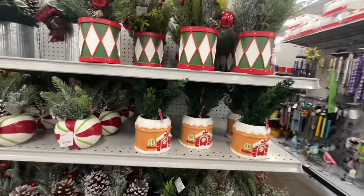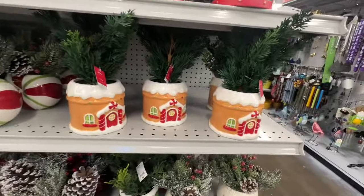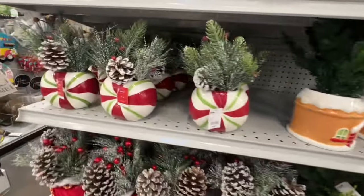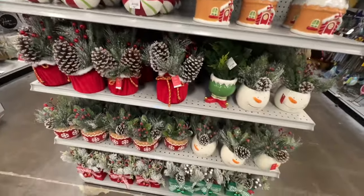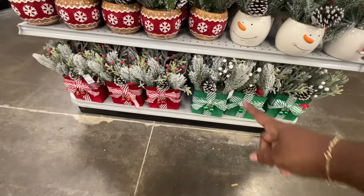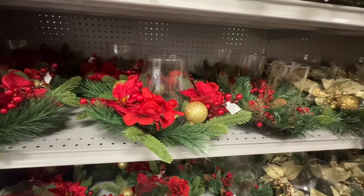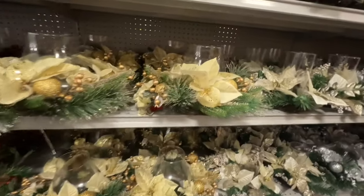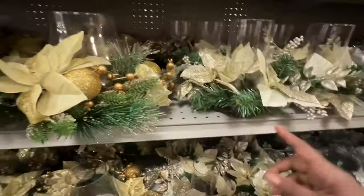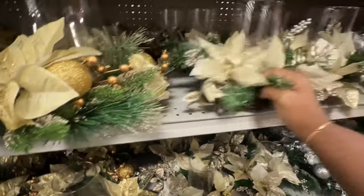You have your centerpieces. These are $10, these are $15, these are $10, those are $10 also, and these are $12. $12.99. These centerpieces are $25. Then you have your gold ones — I like those. You have this glass piece that's a little wider, so this one is a little smaller. This one is $10.